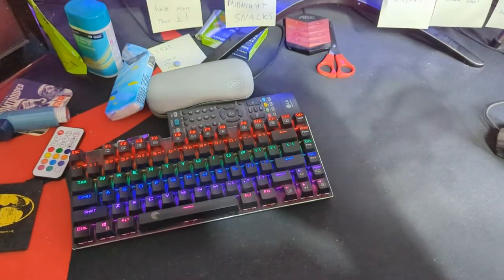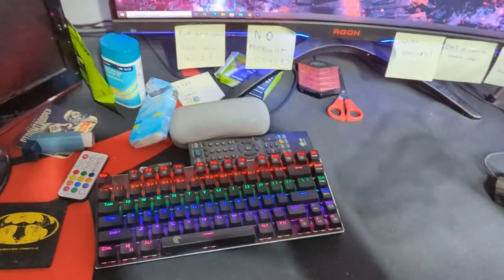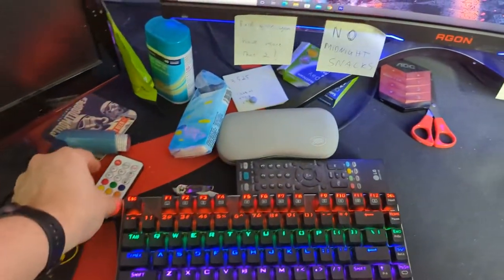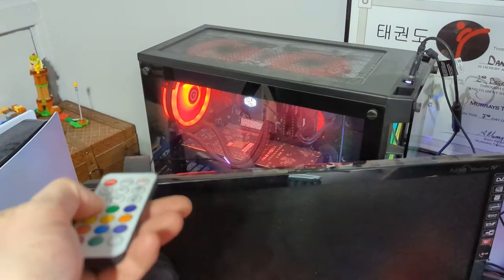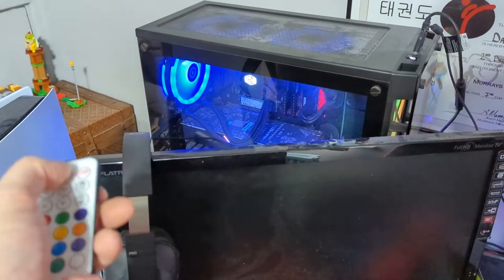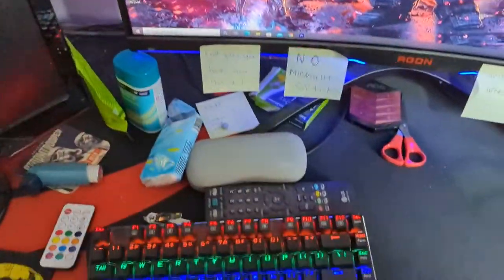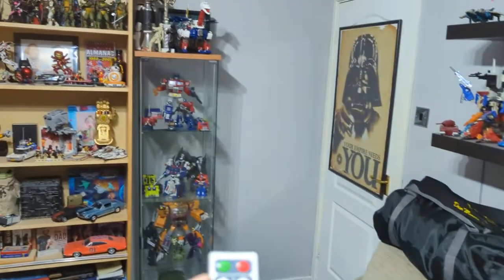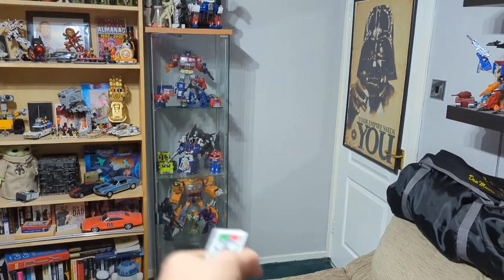My 10-keyless mechanical keyboard — it's only 40 quid but I'm very impressed with it. It was nice and cheap and works really well. This controller right here controls that — if I do that, see, I have it on auto so it just cycles through the colours. The other controller is for the TV.